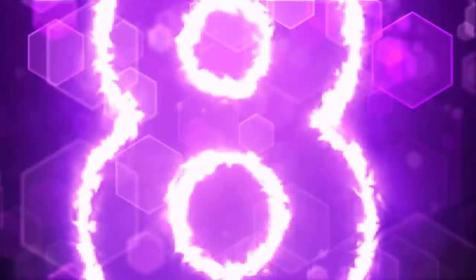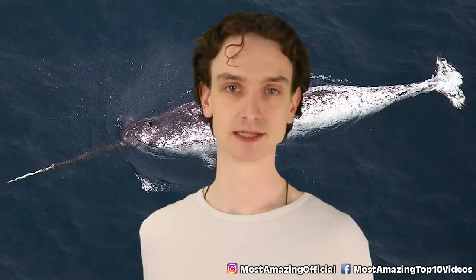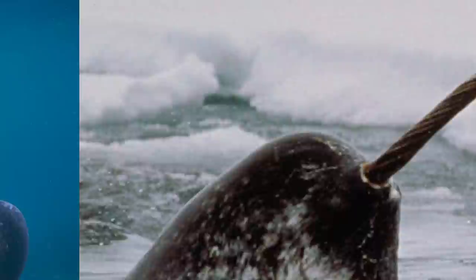Number 8: narwhals — the unicorn of the sea. Are these things real? I have never seen one before. My last name has 'waters' in it, but I don't really like the water, and nor do I have a horn growing out of my head. Narwhals can grow up to 17 feet in length. Their tusk — their one single head tusk — I like saying horn because it's majestic, like unicorns. And narwhals are majestic.